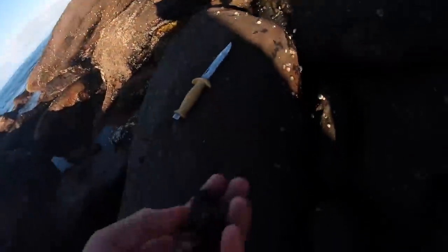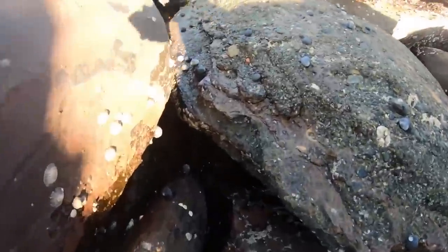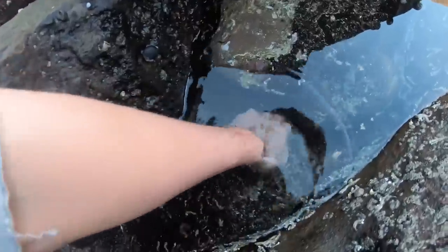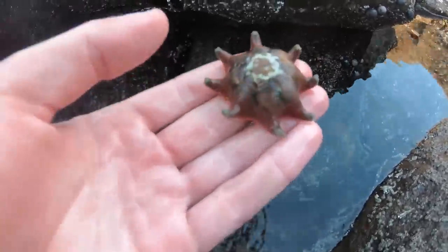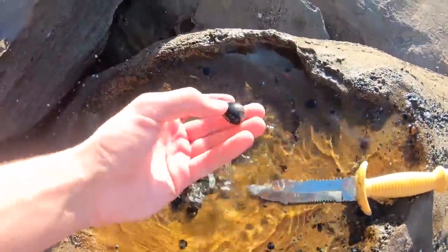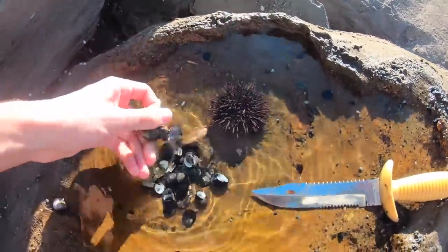Found one! So just after getting these mussels, there's a little sea urchin in there. So I've got sea urchin, periwinkles, and mussels. I'm going to put them all in the bag and head back where I'm going to start a fire just over there.